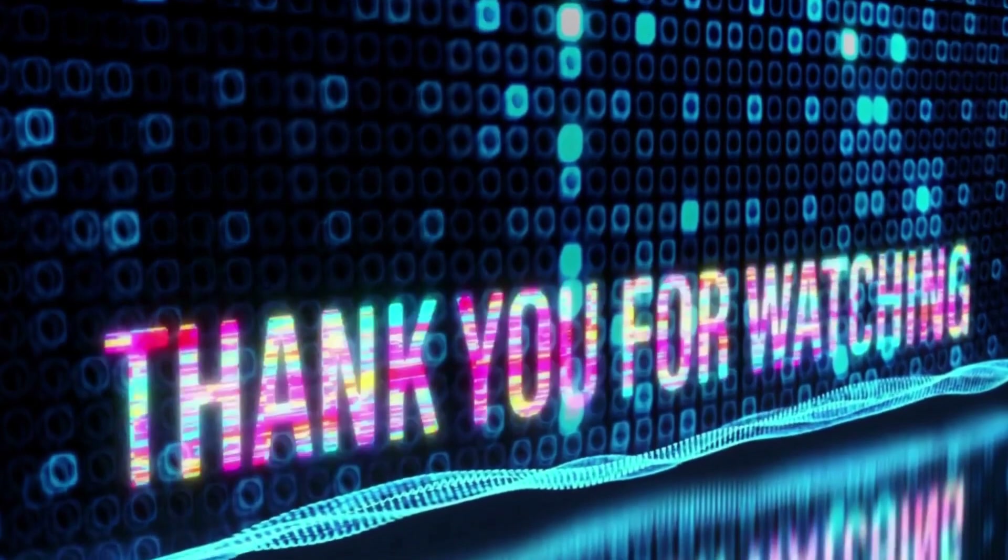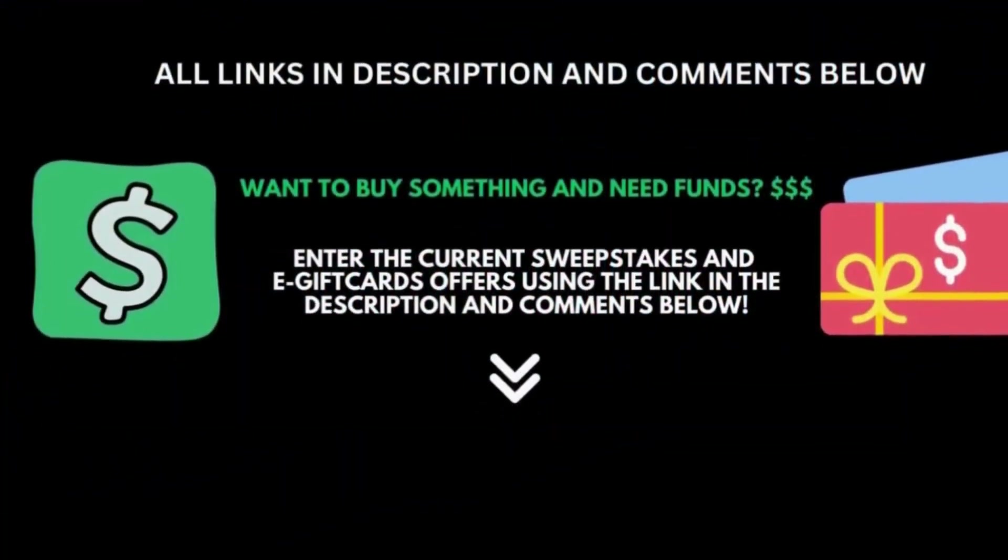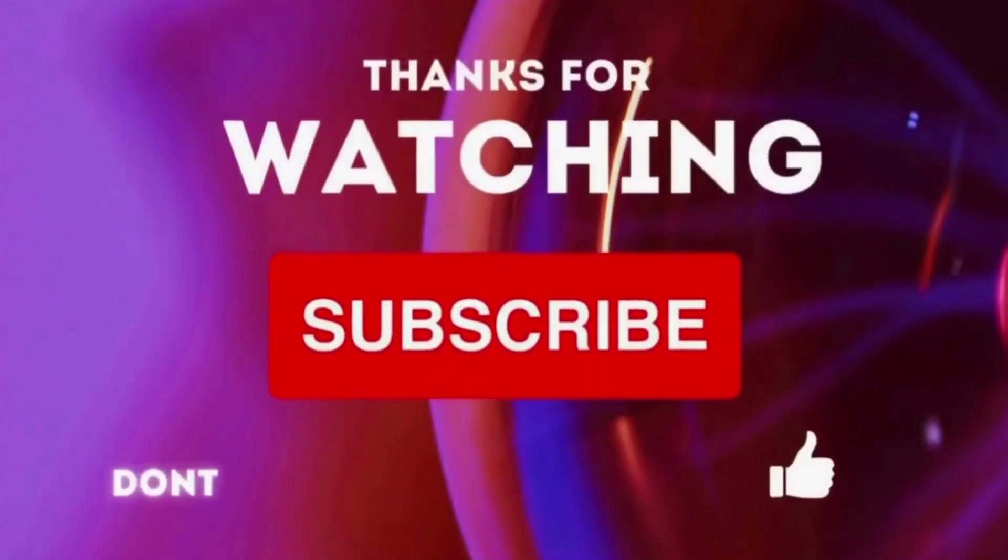Thanks for watching. It's been Rethink Top 5. All product links and sweepstake offers to buy the products will be in the description and comment section below. Subscribe — see you guys later.